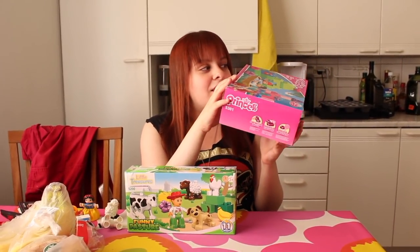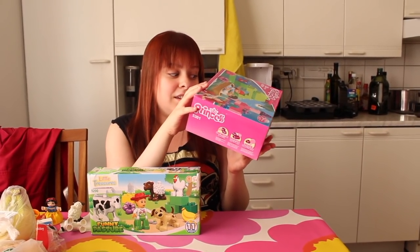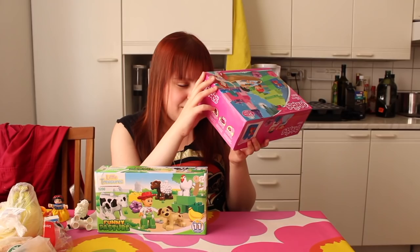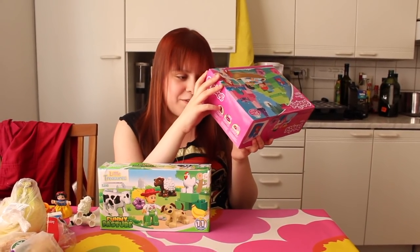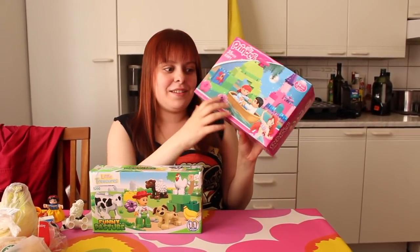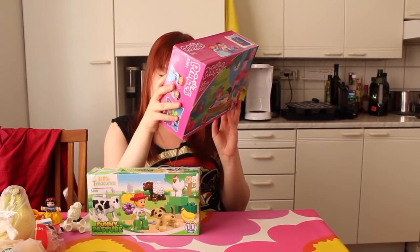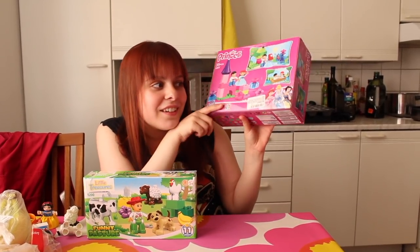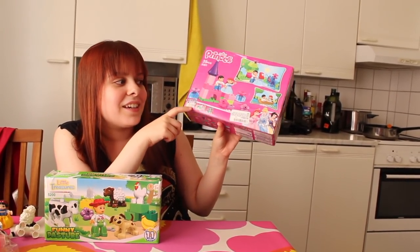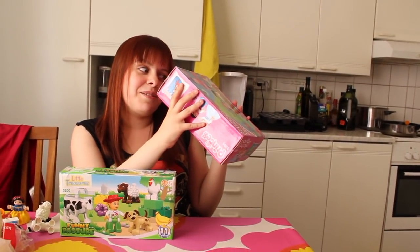I don't know if this is even legal to manufacture these like this. The company name is in Russian so I can't read it. They say made in China, and they say specifications, colors, and contents may vary from illustration. I can't find anything more about what this is or where it comes from, except they have the exact same Duplo sets but with their little princess thing in the corner. So I have no idea what to expect here.